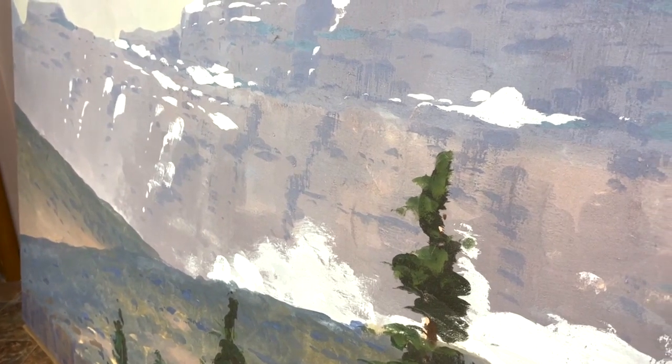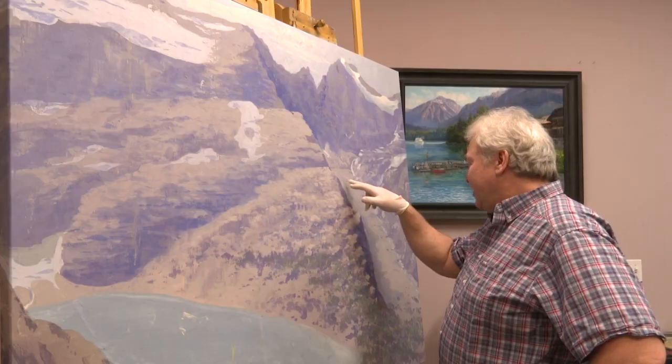These are over 100 years old, and when they came to us they were out of their frames. They had hung in place for many years. So we've been working over the last 10 to 15 years to get them all restored.